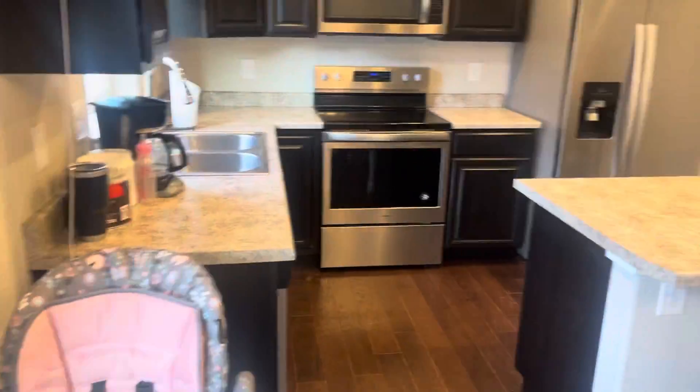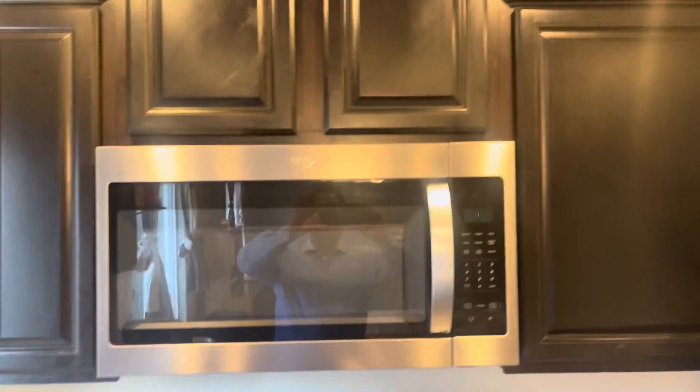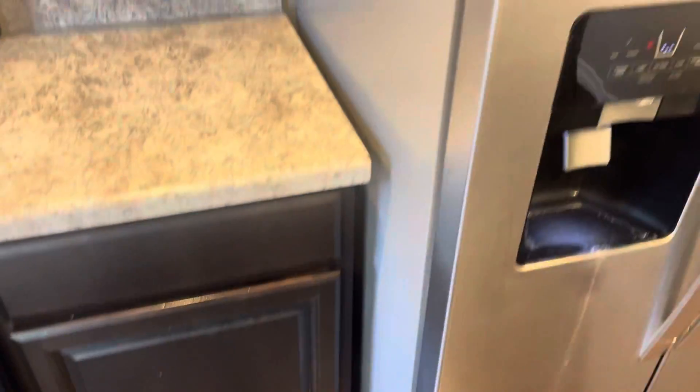So nice kitchen. Got a nice big island here. As you see, they got the cabinets open. We've got some nice cabinets, stainless steel appliances, black cabinetry. And you've got your pantry.